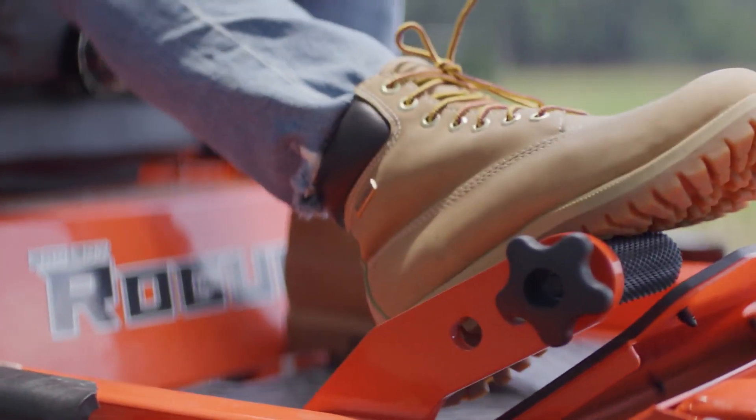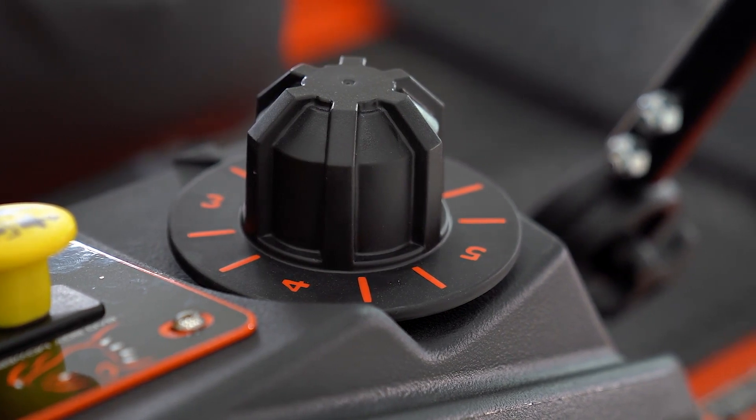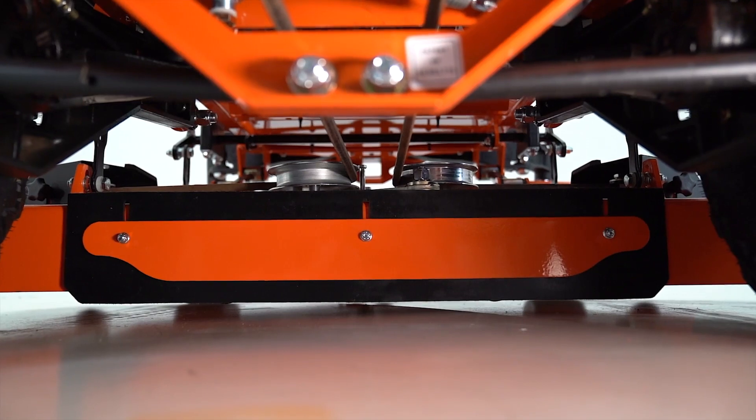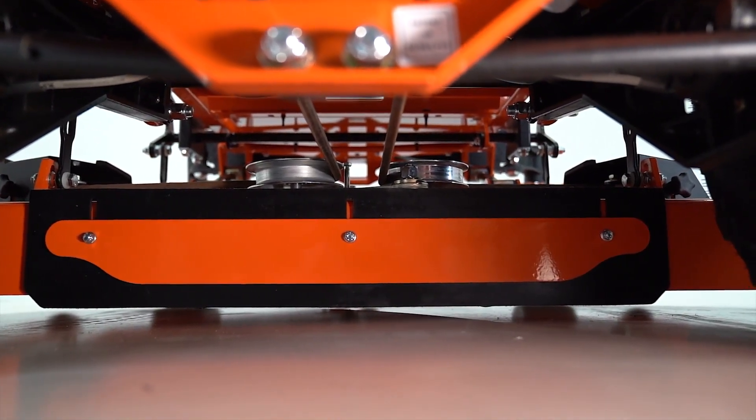The Rogue features the easy-to-use deck lift pedal and deck dial height adjustment combination to allow the operator to dial in the perfect deck height for their particular property. Also standard on the Rogue is Bad Boy's rear deck striping kit for the perfect finish.